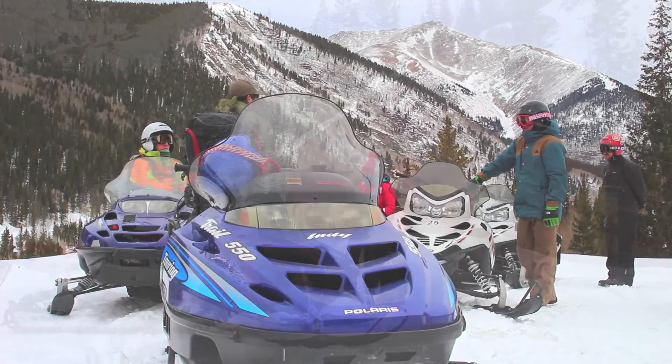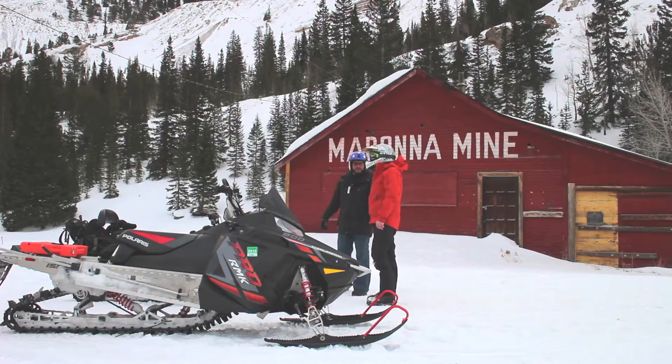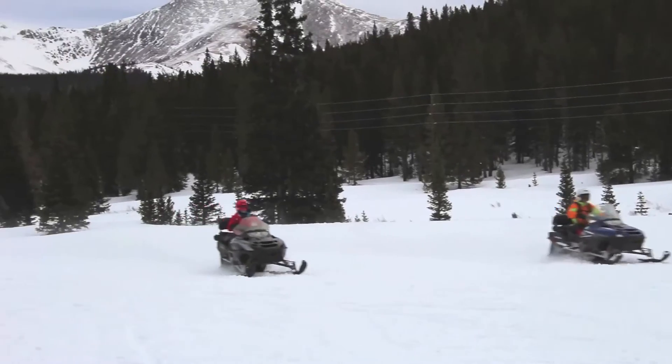On our tours, guests will get to see Madonna Mine and Garfield Mine. We'll get free ride time, and you'll get amazing looks at the Monarch ski area and our beautiful national forest.